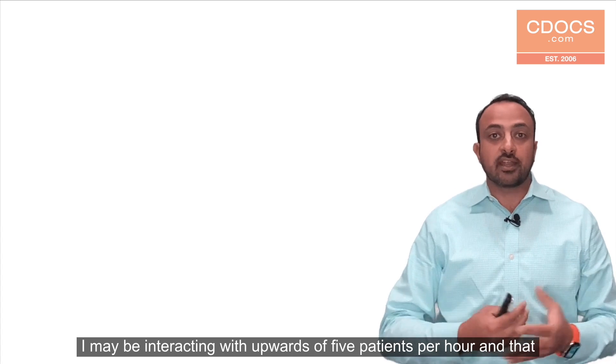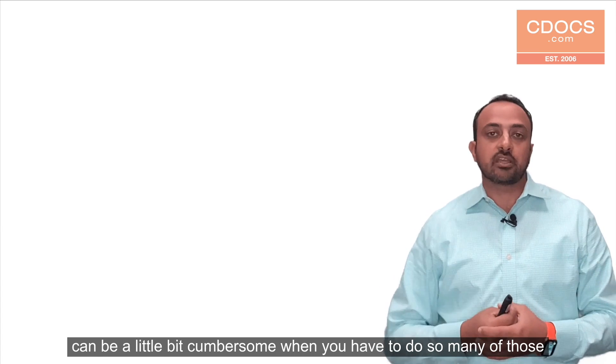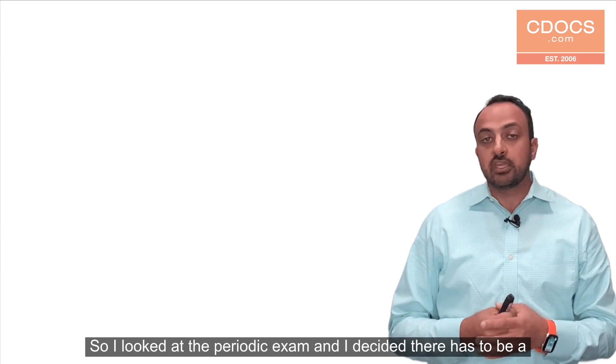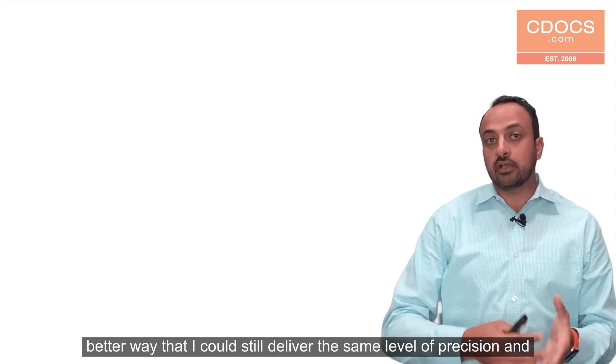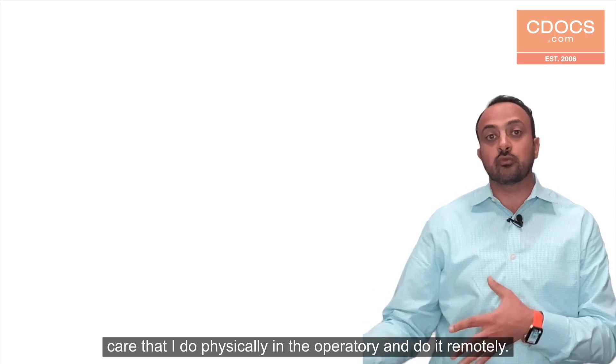At any given point, I may be interacting with upwards of five patients per hour, and that can be a little bit cumbersome when you have to do so many of those periodic exams throughout the day. So I looked at the periodic exam and decided there has to be a better way that I could still deliver the same level of precision and care that I do physically in the operatory and do it remotely.